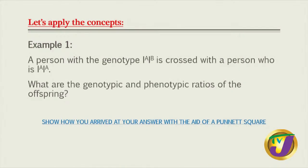So we're going to apply these concepts to answer key questions that we could see on our exam paper. Even though the exam might be multiple choice, it's imperative that we know how to answer a structured question. This first question says: a person with genotype I-A I-B, which means blood type AB, is crossed with a person who has genotype I-A I-A. What is the genotypic and phenotypic ratio of the offspring?